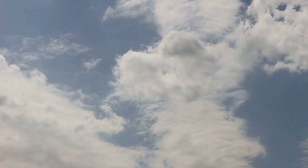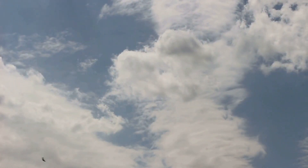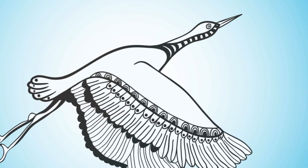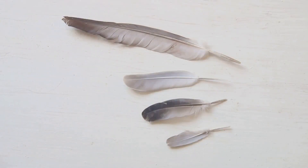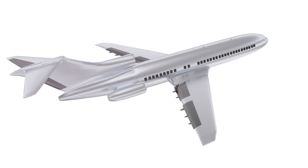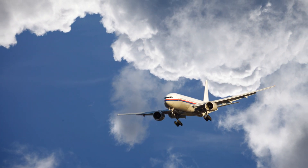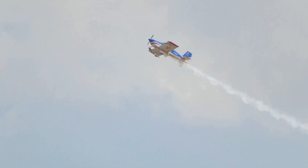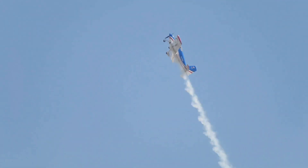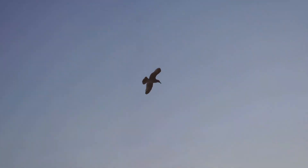But the journey doesn't stop at thrust. Both birds and airplanes have to contend with drag, a resistance caused by air. Birds streamline their bodies during flight, aligning their feathers and tucking their feet to minimize drag. Similarly, airplanes are designed with aerodynamics in mind — their smooth, streamlined bodies are crafted to cut through the air with the least resistance. Thrust propels forward, while minimizing drag ensures efficient flight.